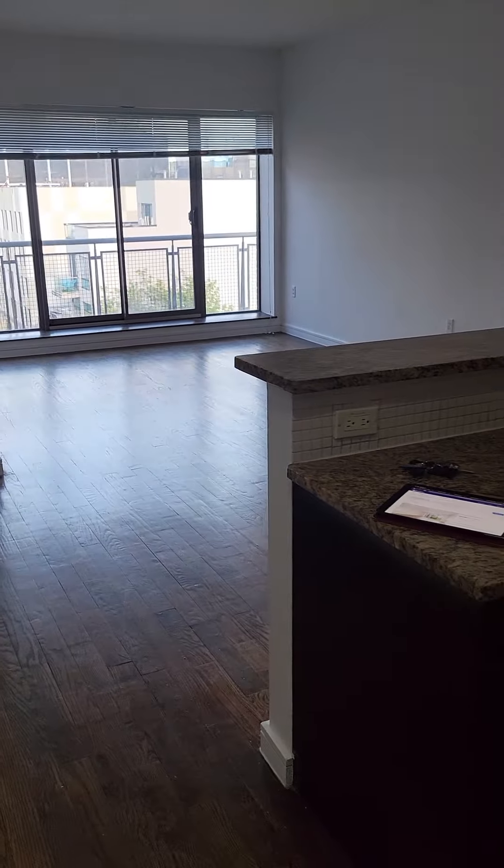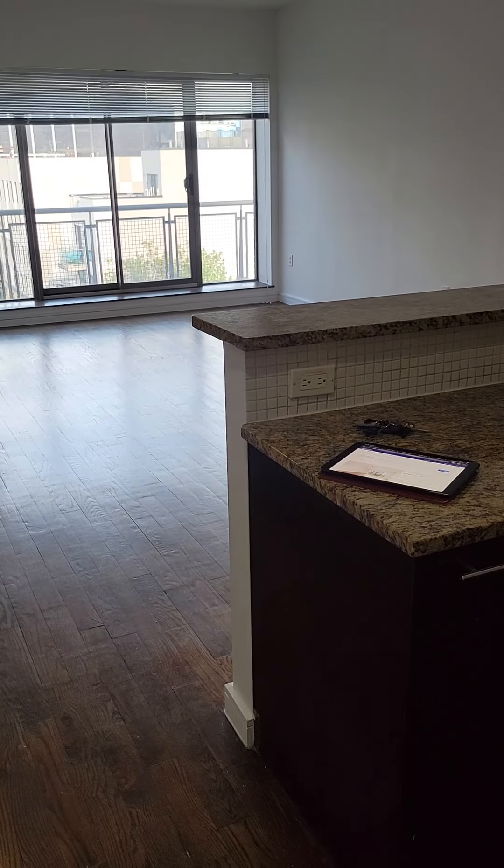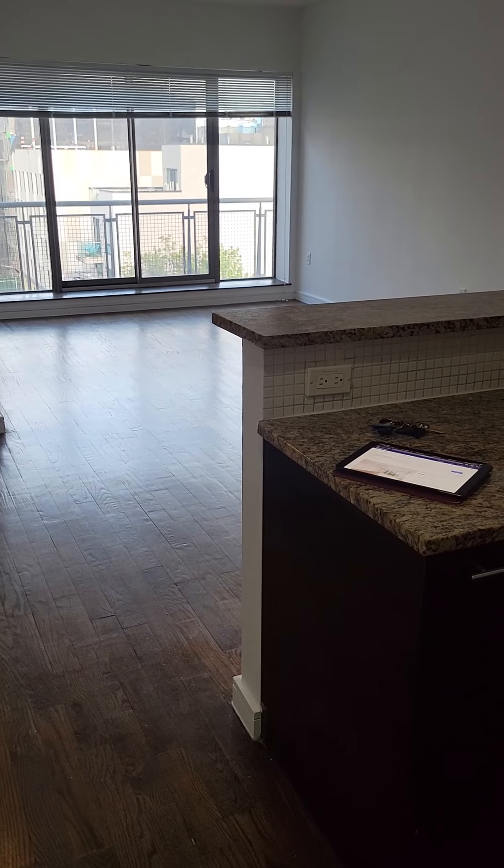This video is for apartment 701 at 1560 Fulton, Stuyvesant Heights, Brooklyn, New York. M&S exclusive, listing agent Vicario Brunzi-Phillip.